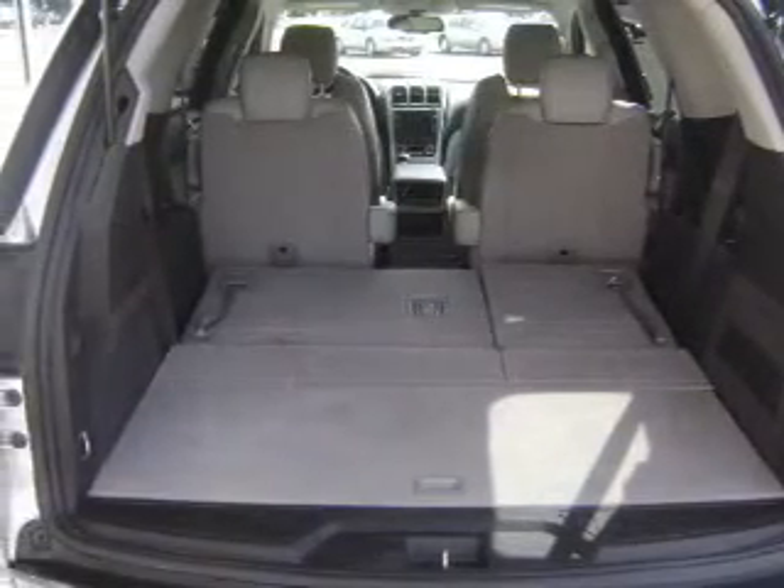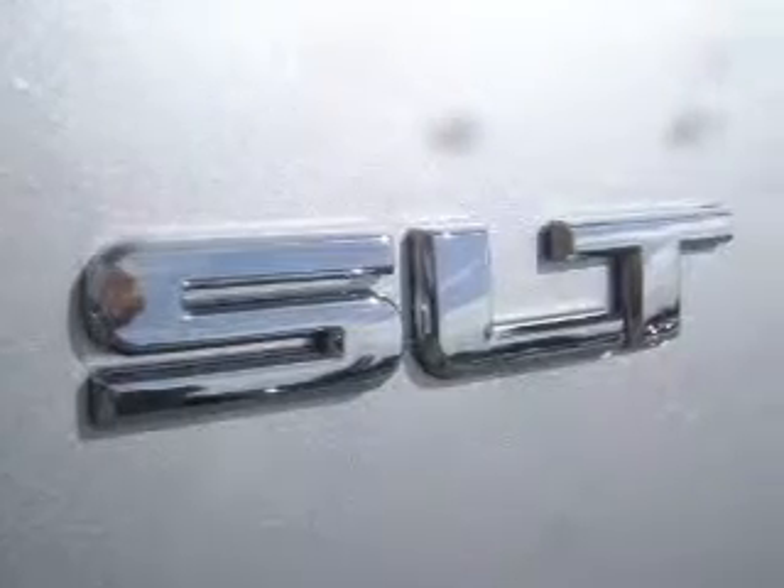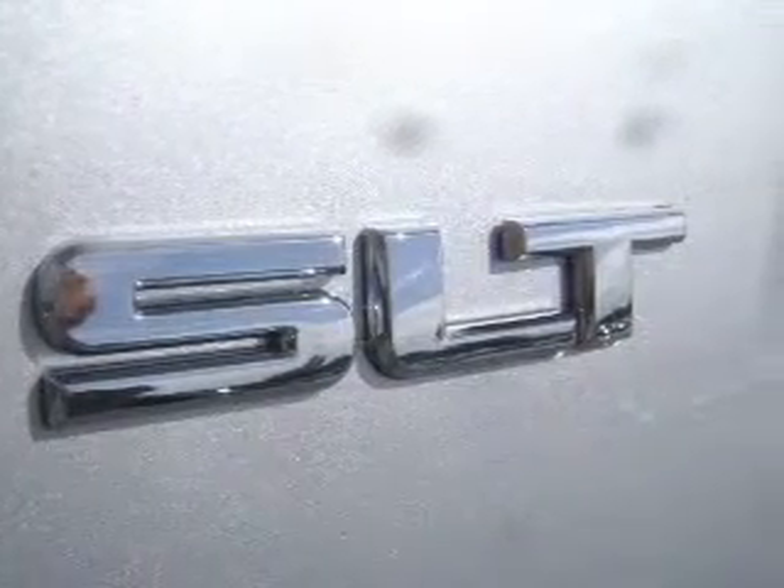Power and reliability are a great combination, and this vehicle has both. Our website offers more information on all of our vehicles. Call us today to start test driving.